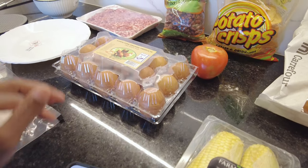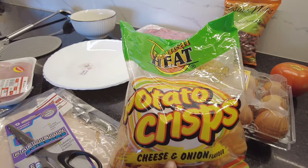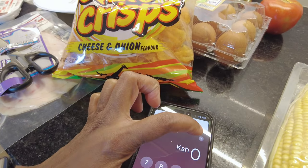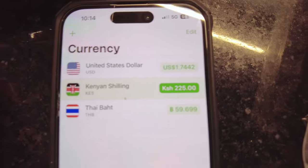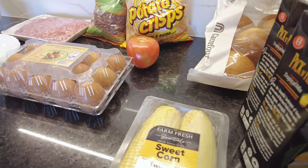We also got these Tropical Heats chips in cheese and onion flavor — those were 225 shillings, which is $1.74 USD.